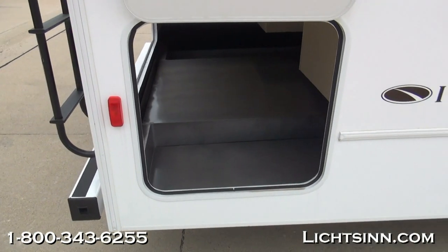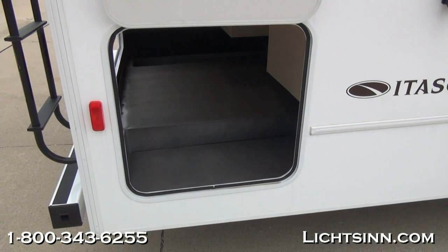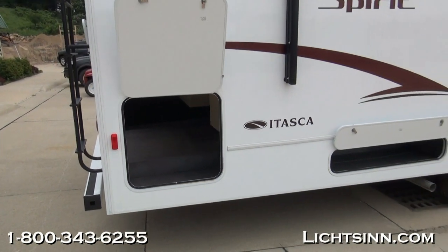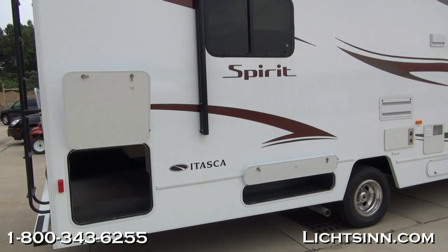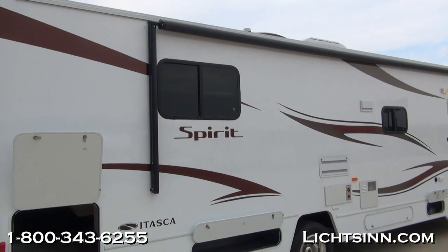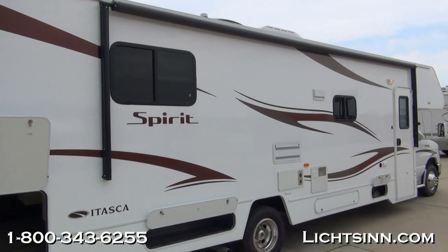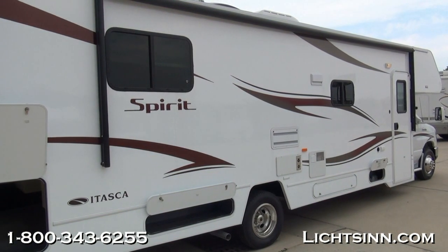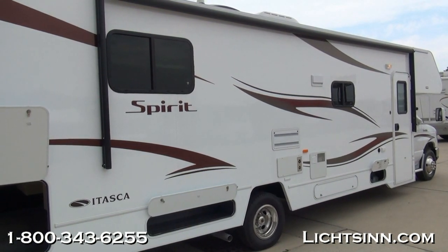Also to the rear of the coach, which is concealed behind the compartment, is the Cummins Onan 4000 watt micro quiet gasoline generator that does run off of the top three quarters of the fuel tank. A wonderful Class C that has the capability of actually sleeping eight people.